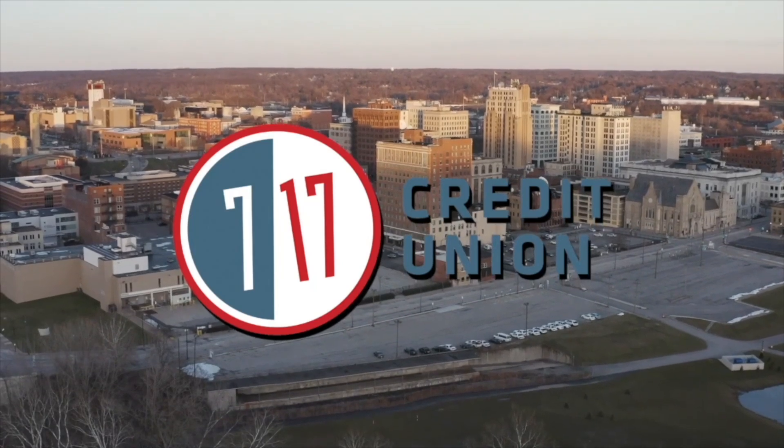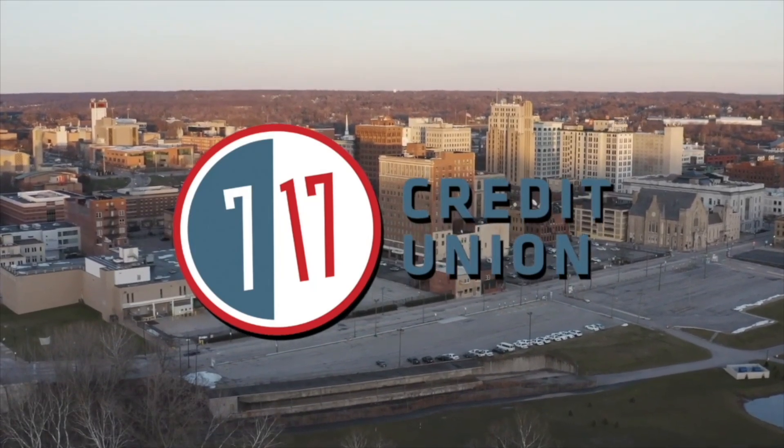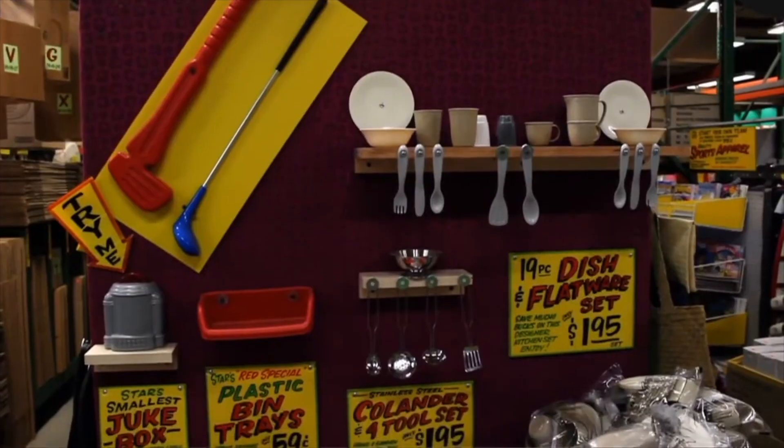The TGIF Report is brought to you by 717 Credit Union. Happy Friday, everyone. Welcome to the TGIF Report. I'm Mike Moliterno.